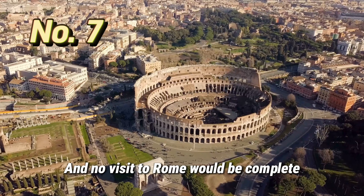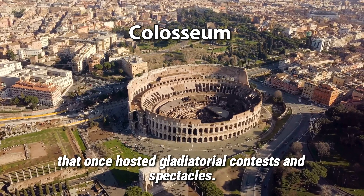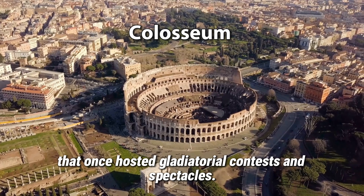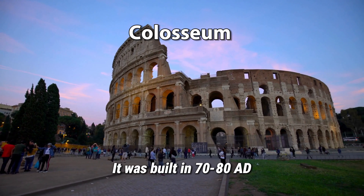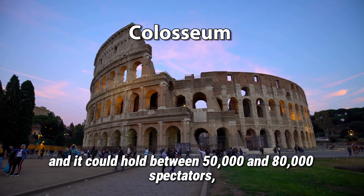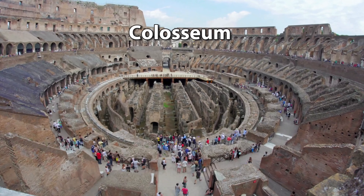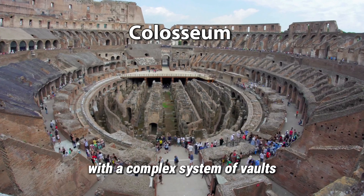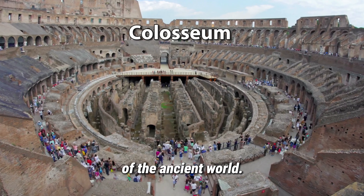No visit to Rome would be complete without a stop at the Colosseum, an ancient amphitheater that once hosted gladiatorial contests and spectacles. It was built between 70 and 80 AD and could hold between 50,000 and 80,000 spectators, making it the largest amphitheater ever built. The Colosseum was constructed with a complex system of vaults and is considered an engineering marvel of the ancient world.